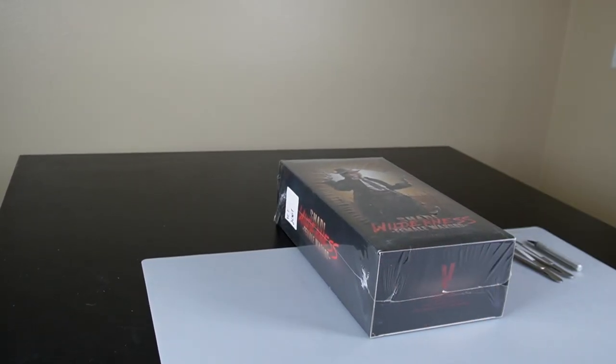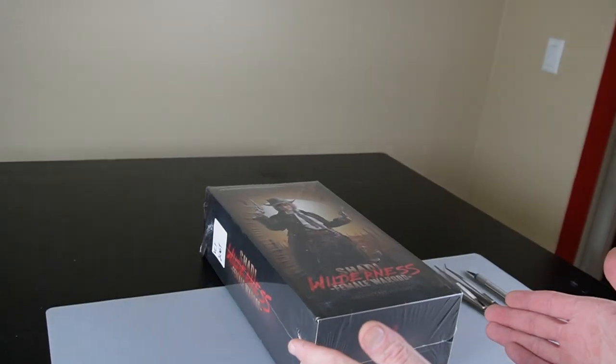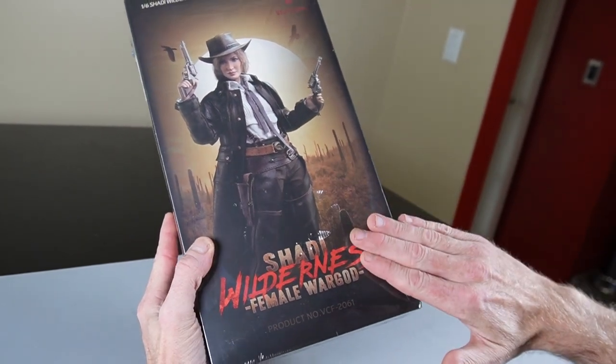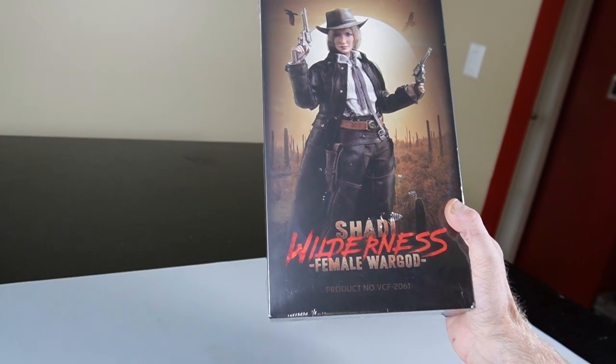Hi everyone, Sully here from Black Ops Toys coming at you today with an unboxing of this person. This is Very Cool Toys Shady Wilderness Female War God, VCF 2061.